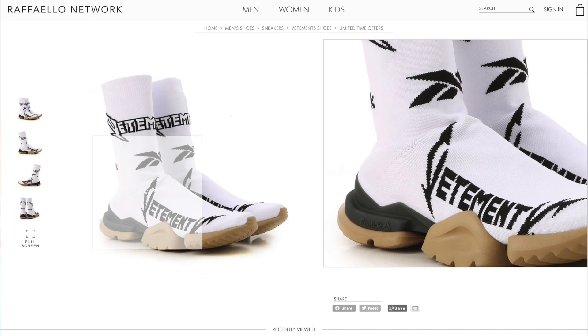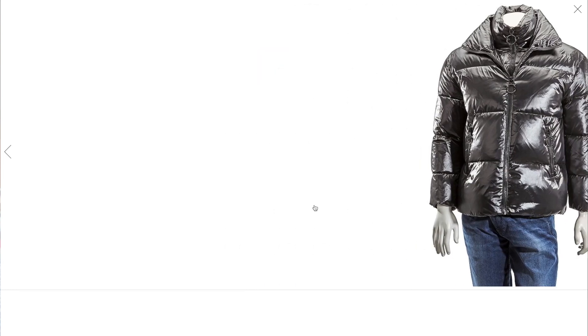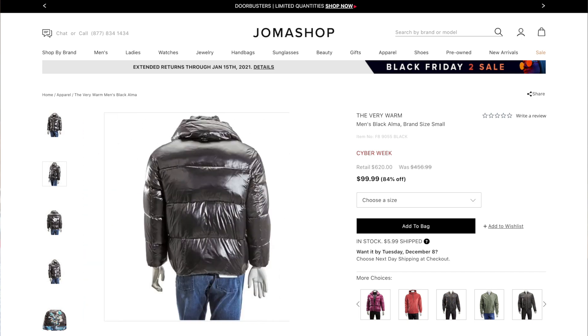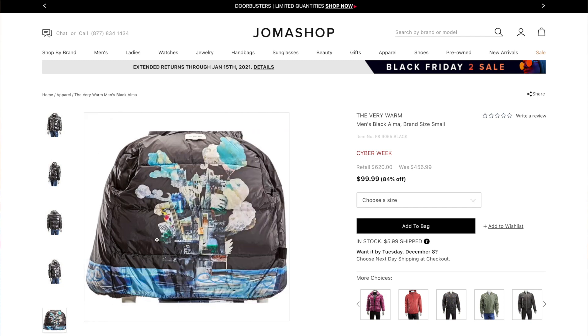Number two, our penultimate deal, is this puffer coat from The Very Warm. They make some really cool puffer coats — very Moncler style, as you can see. It looks very much like a Moncler Maya puffer coat — a black lacquered nylon jacket — but with some really cool elements. It's almost dual-layer: you've got a collar and then another layer coming in underneath, and it's got this really cool art on the inside. There are so many awesome elements to this one.